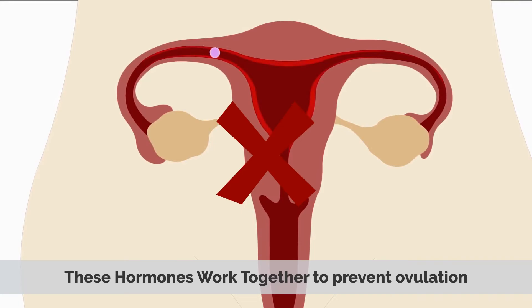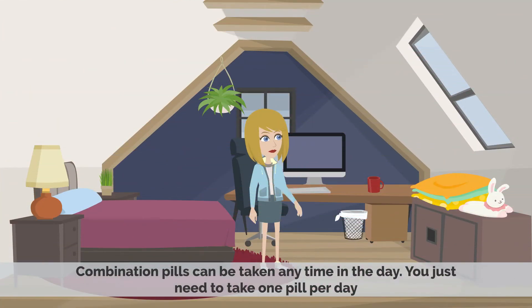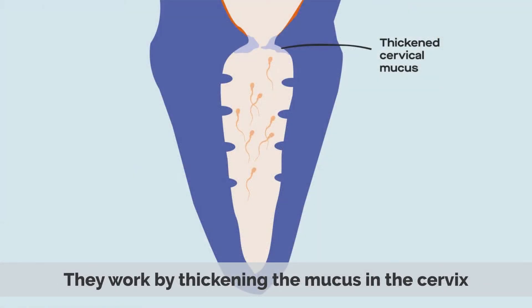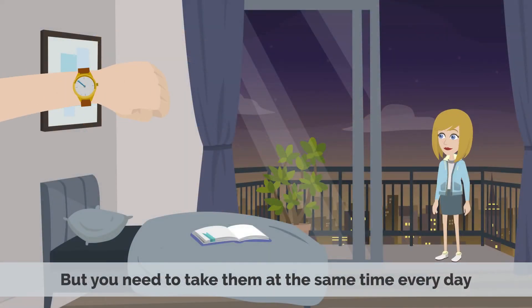These hormones work together to prevent ovulation. The pill also thickens the mucus in the cervix, which makes it harder for sperm to reach the egg. Combination pills can be taken any time in the day — you just need to take one pill per day. Progestin-only pills, on the other hand, contain only progestin. They work by thickening the mucus in the cervix and by stopping ovulation in some women, but you need to take them at the same time every day.